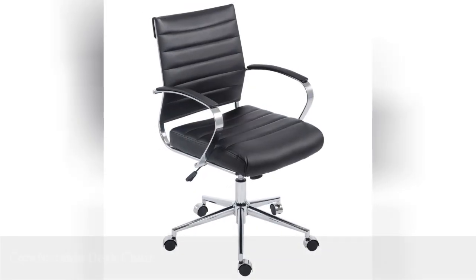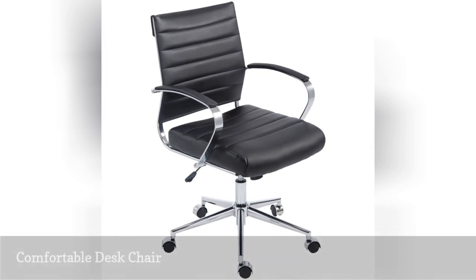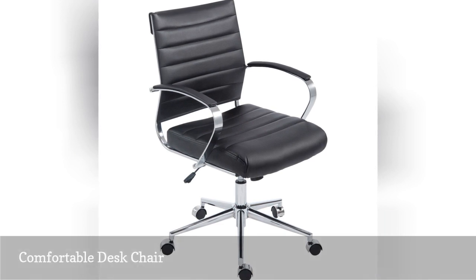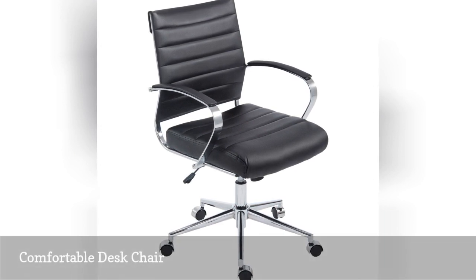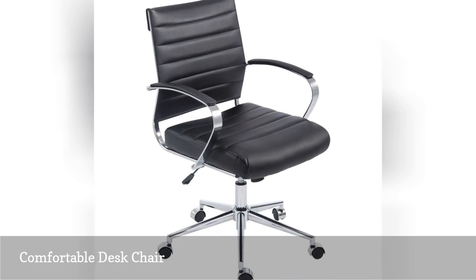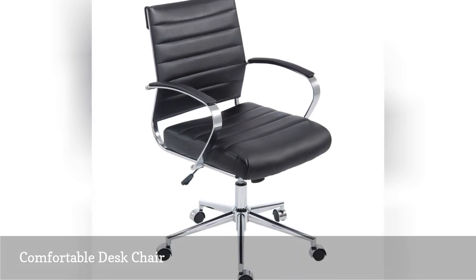Whether they're away at college or taking classes online from home, college students need a comfortable chair to work in. This sophisticated vegan leather chair is gender neutral, and the soft padding may help them work longer. The wheels make gliding from the desk to the mini fridge a breeze.